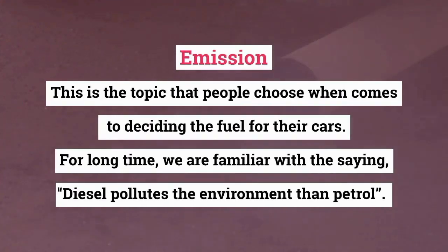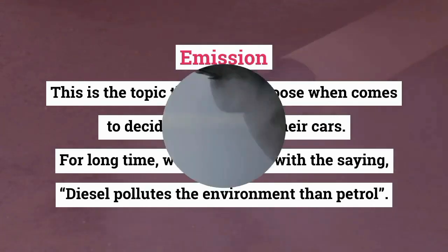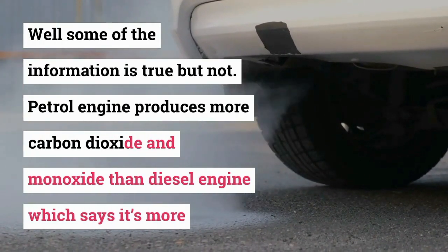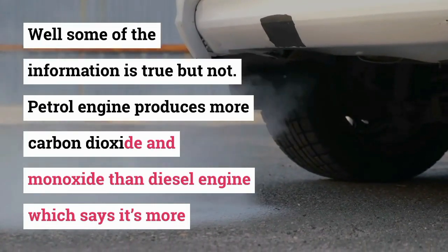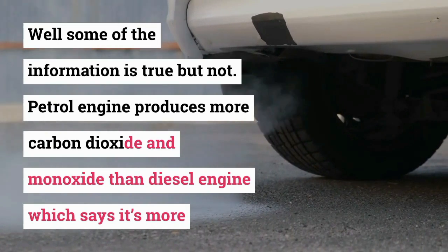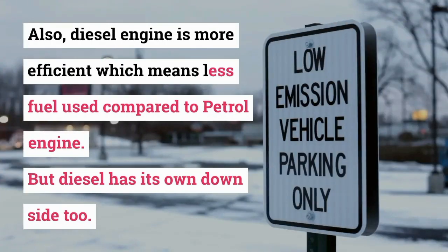Emission. This is a key topic when deciding the fuel for your car. For a long time, we have been familiar with the saying that diesel pollutes the environment more than petrol — but some of this information is not entirely true. Petrol engines actually produce more carbon dioxide and carbon monoxide than diesel engines, which makes them more polluting in that regard. Also, diesel engines are more efficient, meaning less fuel is used compared to petrol engines.